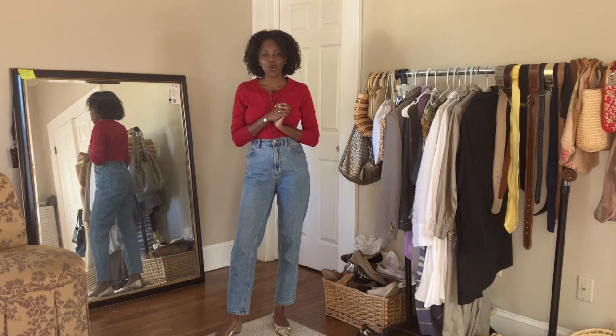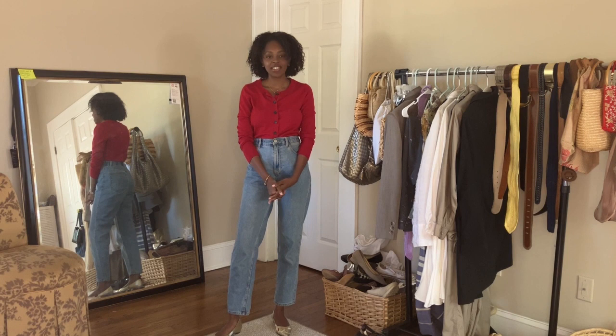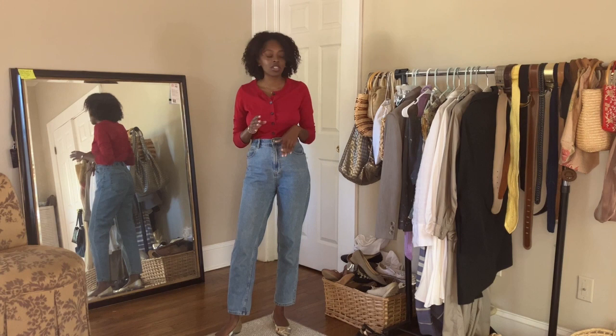Hi guys and welcome back to my channel. My name is Ebony and I make videos on fashion and styling, so if you're into that kind of thing you should definitely stick around. Today's video is a collective spring staples thrift haul — I thrifted all these things and put them on the rack, and it literally just looks like I picked every single spring classic item to add to my wardrobe for this spring.